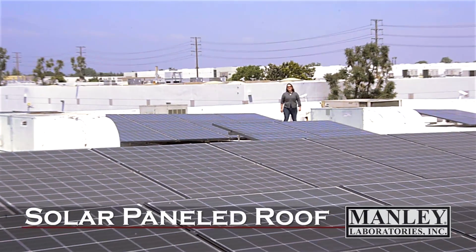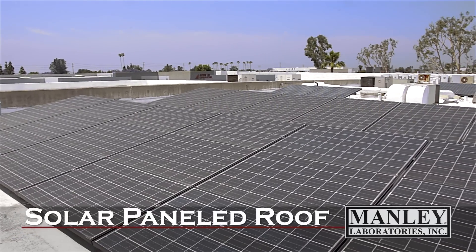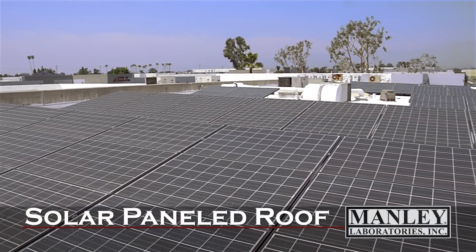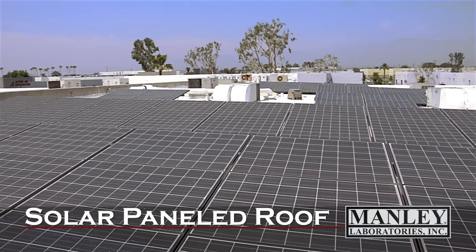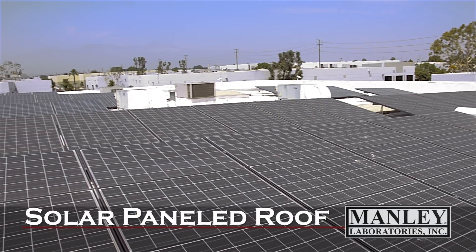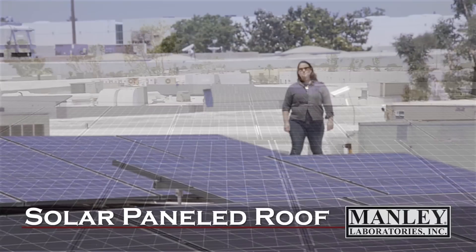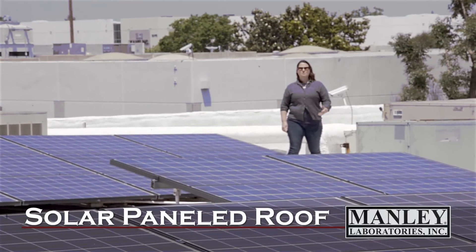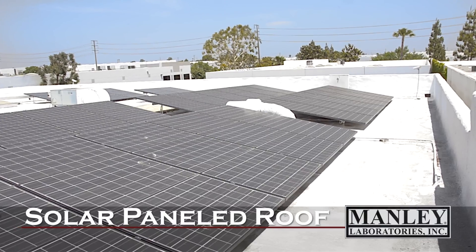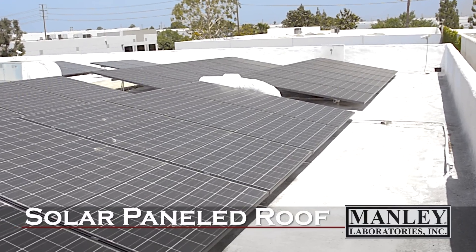We're up on the roof at Manley Labs looking at our beautiful solar panels. They generate about 24,000 watts of electricity, and we've got plenty of sun here in Southern California to take advantage of these. We also have a highly reflective foam roof that was put on — it insulates, and the shade provided by the solar panels also keeps the factory cool.